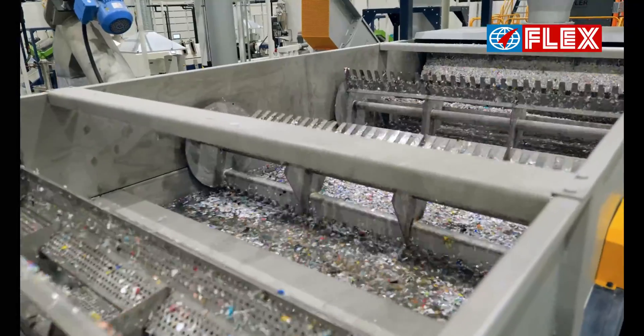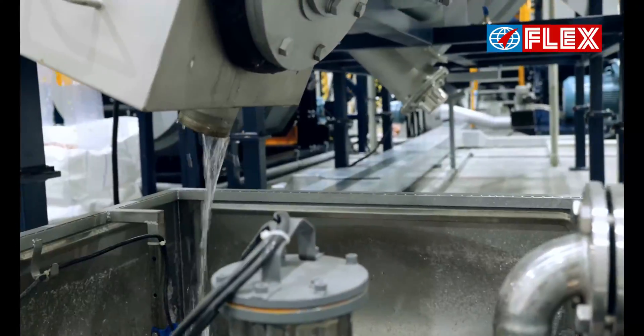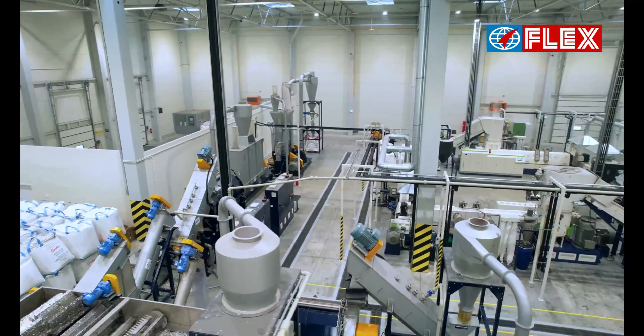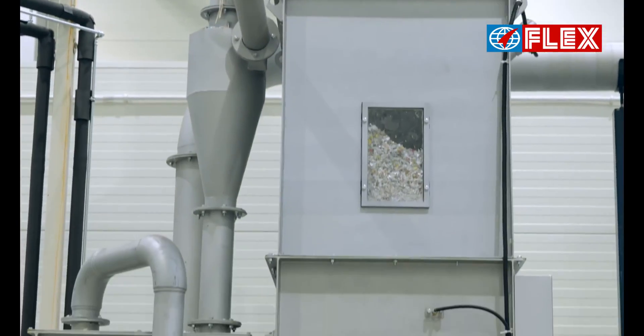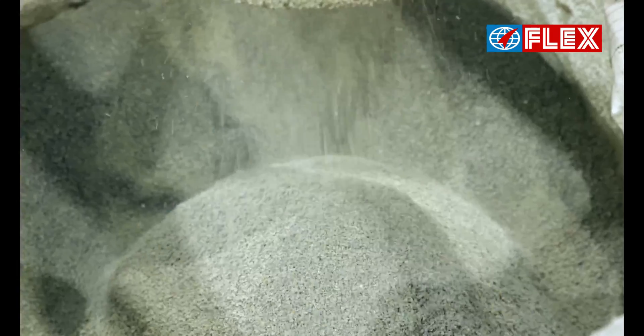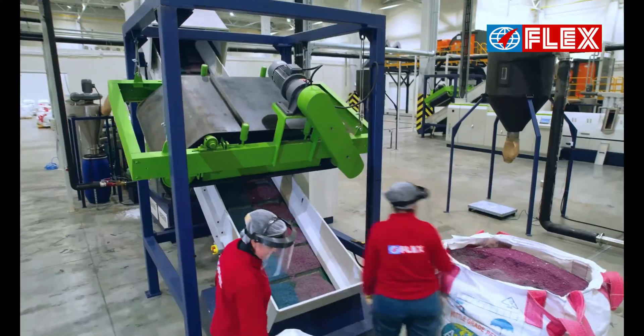The washing line is equipped with a TOMRA sorting system which removes non-plastic components like aluminum foil and paper-based flexible laminates. The sorted mixed plastic waste is then shredded into small pieces in a high-speed shredder before going through multiple washing cycles.